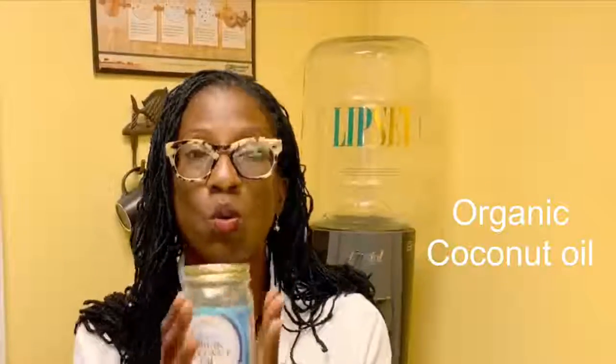Moving forward into present day, we found that coconut oil — organic of course — is antibacterial and antiviral. What you do is you take a tablespoon full of coconut oil. I keep my coconut oil in a warm area because I don't like globs of material floating around in my mouth.